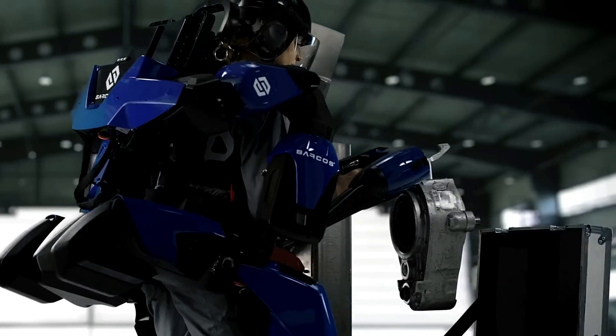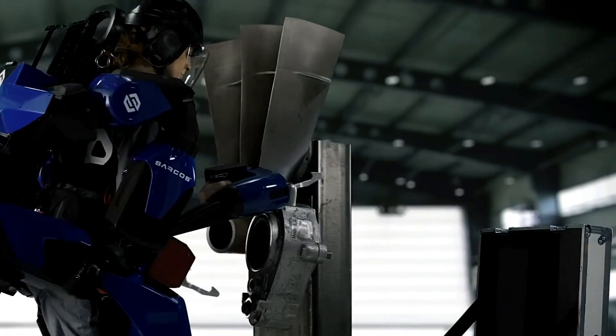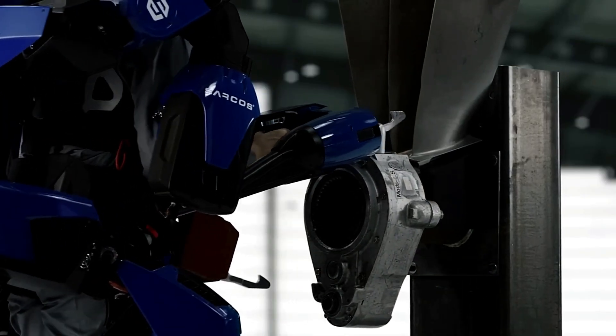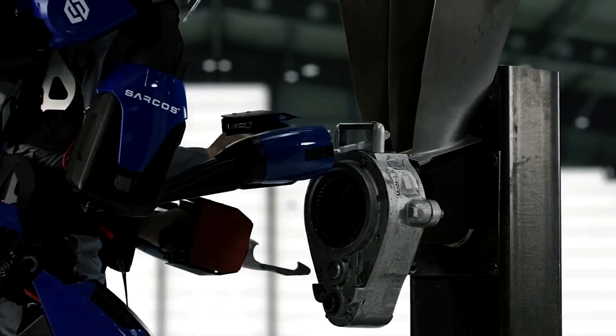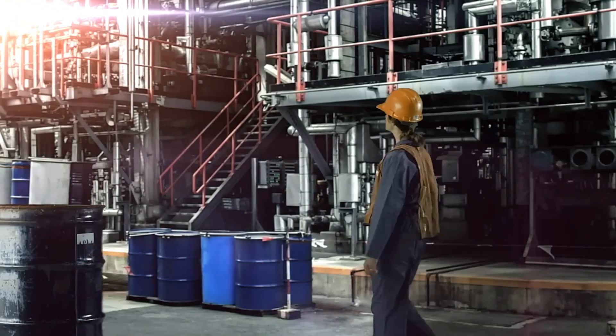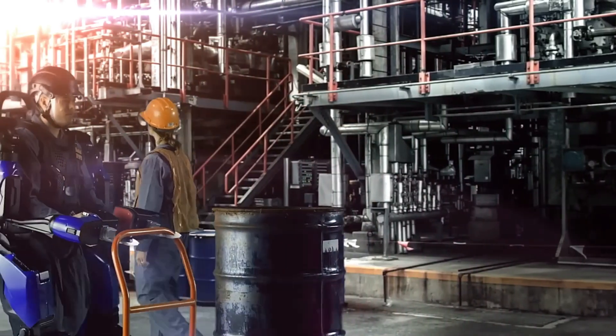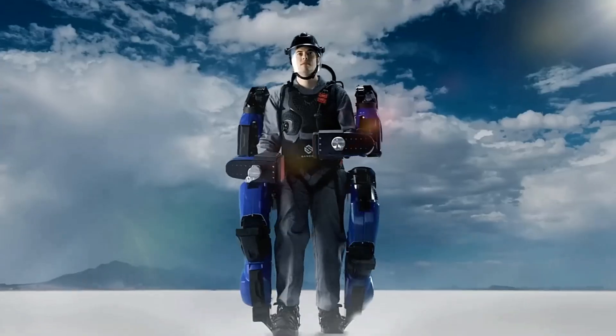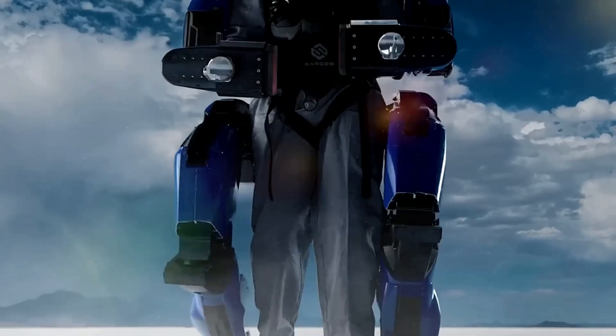One of the most remarkable features of the Sarkos Guardian XO is its battery-powered operation, providing hours of uninterrupted use with quick swappable batteries to extend operational time. Despite its powerful capabilities, the exoskeleton is remarkably agile, allowing users to maintain full range of motion and perform precise tasks. By reducing the physical strain on workers and increasing productivity, the Guardian XO not only enhances efficiency but also transforms the way heavy-duty tasks are approached, making it a game-changer in the field of industrial robotics.